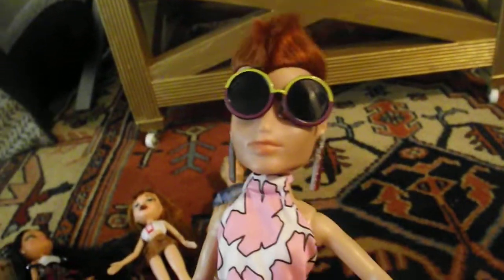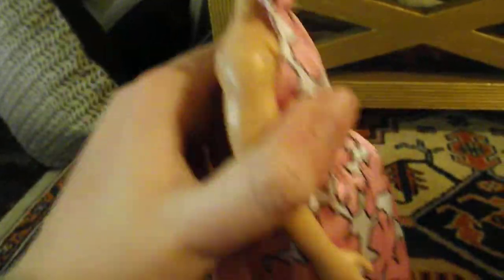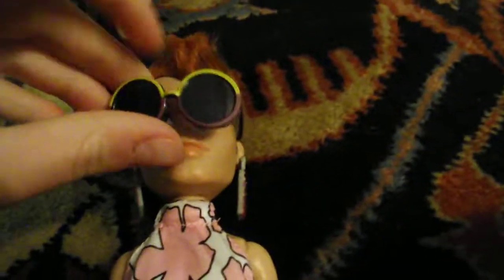And the last doll that I got — I don't know who this is, this must be like a Barbie or something. She's wearing like a Barbie dress. I think this is Superstar Barbie — yeah, Superstar Barbie. Very cute, I love her. I think this is her original outfit. Love her earrings, love her sunglasses.